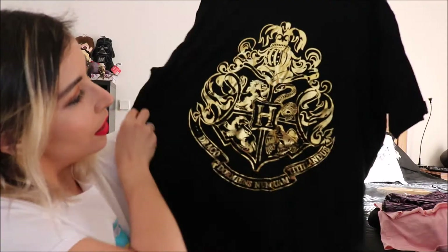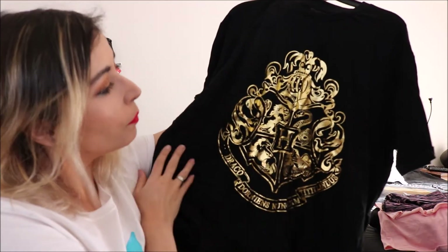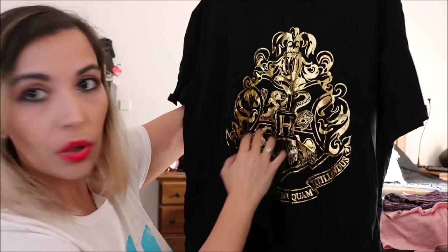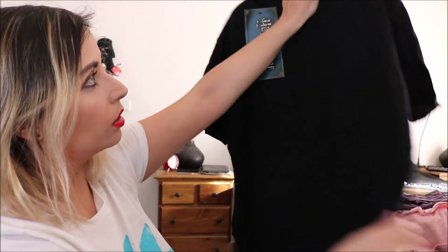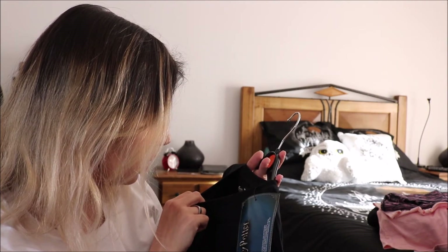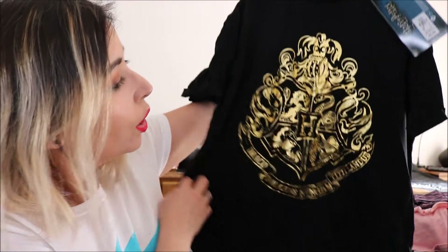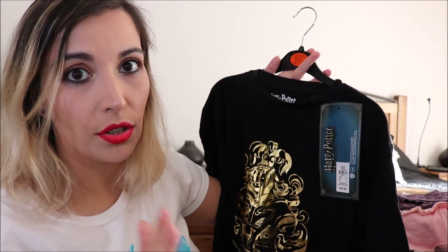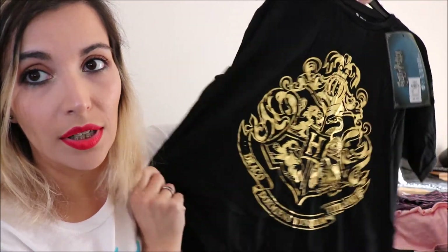When I said all the Harry Potter stuff were done, I lied — I just didn't remember this t-shirt. It's a bit wrinkly because it was on the bottom of the bag. It has the Hogwarts logo, gold reflective, all black on the back. It's a boxy boyfriend style t-shirt, I bought it in size 8, and it was 8 euros.